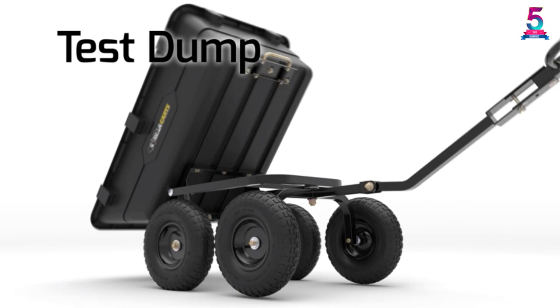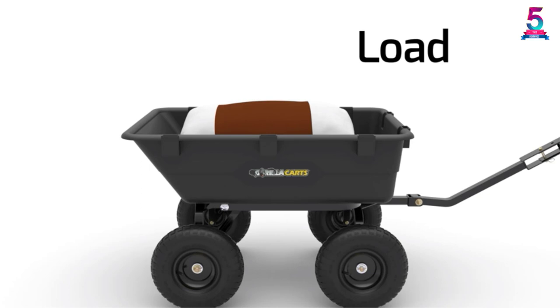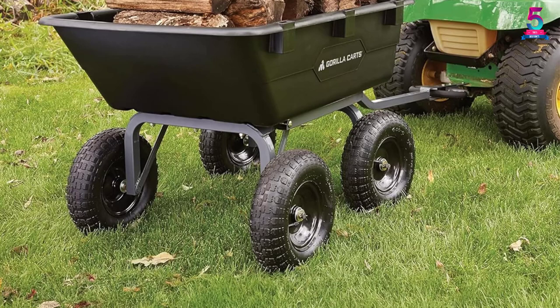Furthermore, the four-wheel design of the cart helps in balancing and keeping it easier to move through any terrain. The convertible 2-in-1 handle makes it easier for the user to swap between pulling the cart by hand or towing it behind a lawn tractor.